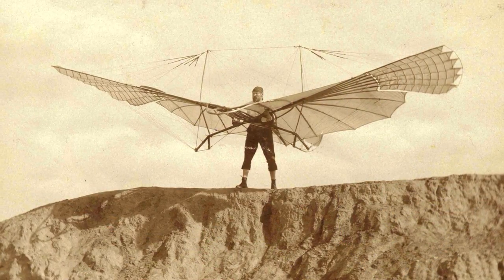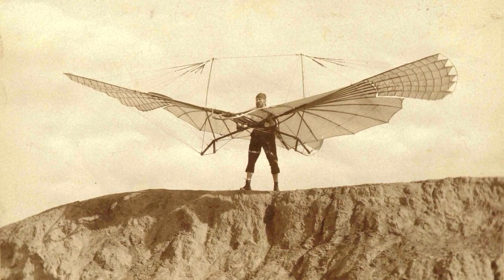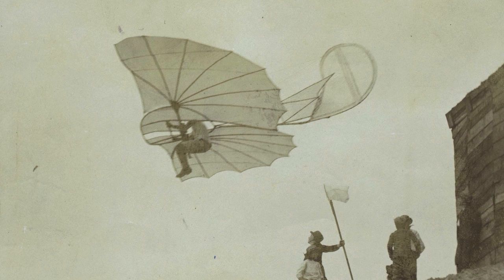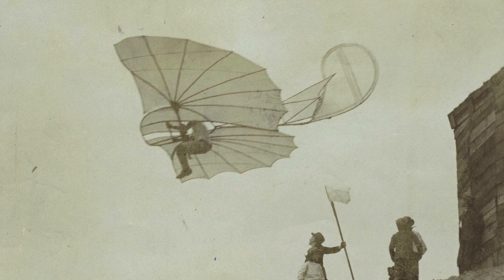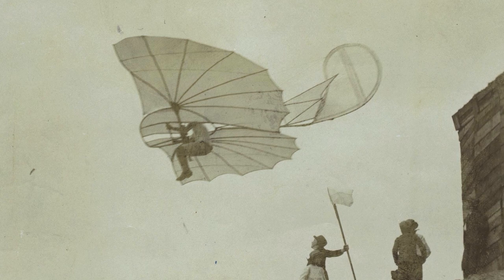In the late 1800s, Otto Lilienthal experimented with gliders. He designed a series of single and double wing gliders and was known to throw himself from buildings and fly from far distances. Unfortunately, this would be the end of him.